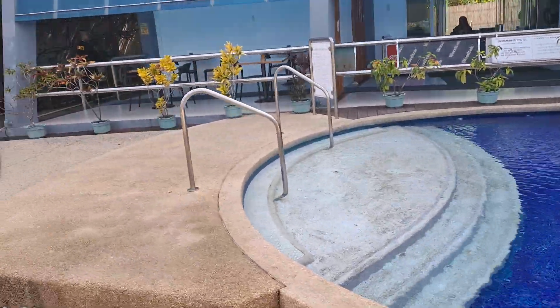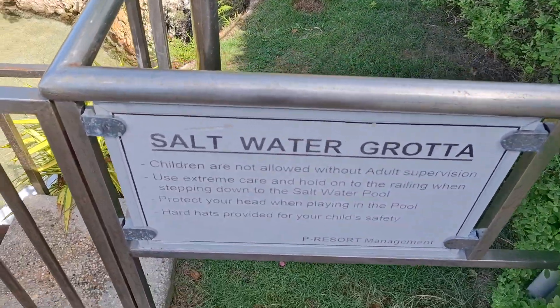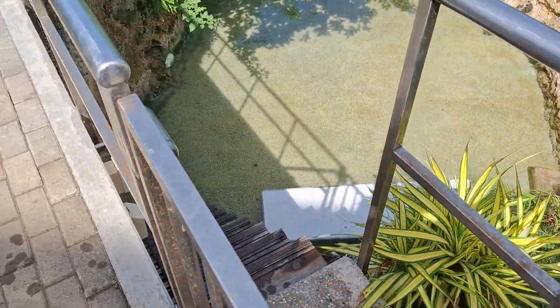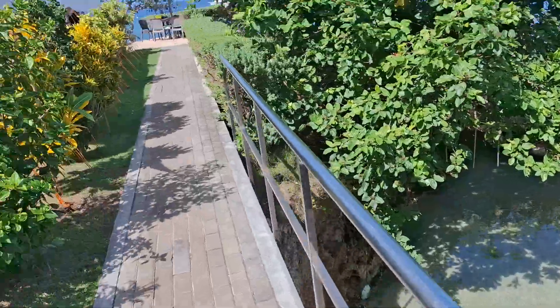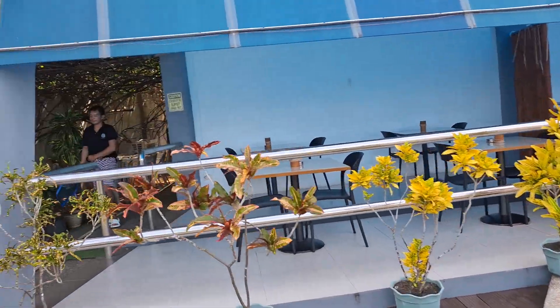Look at the signage we got here: 'Saltwater grotto — children not allowed without an adult.' Take a little stairway down there to the saltwater pool. But it's nice, it's real nice.